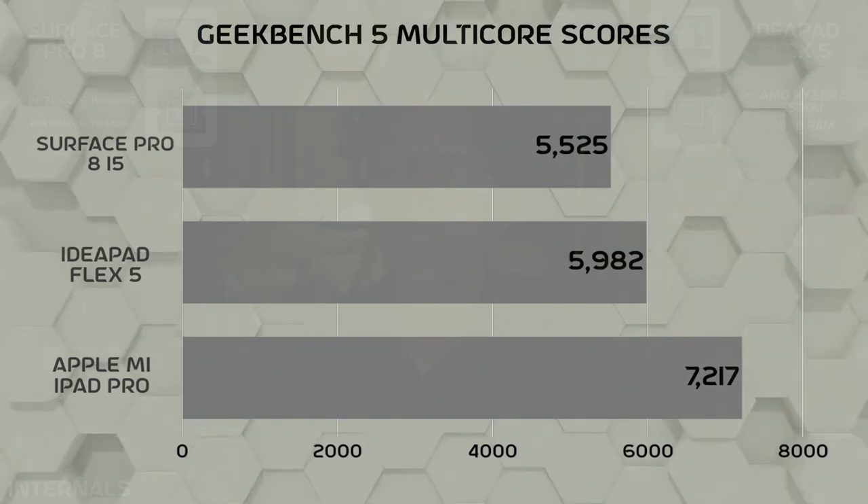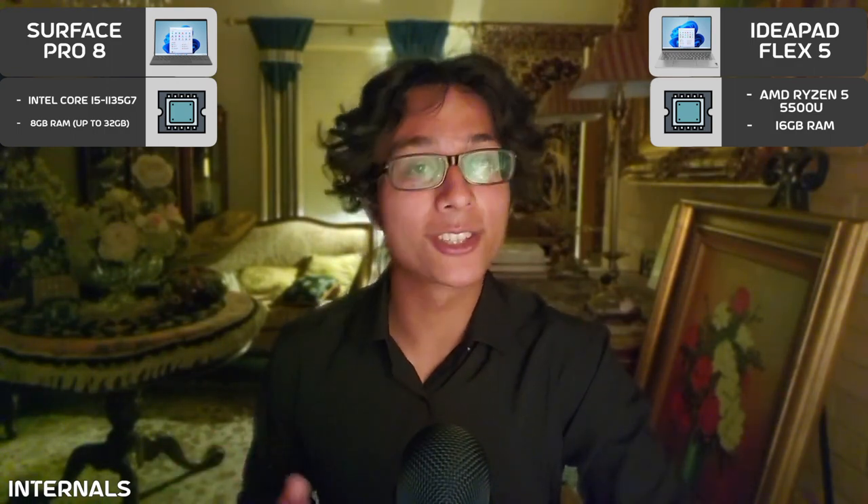For internal specs, the IdeaPad runs a Ryzen 5 5500U, while the Surface Pro 8 uses an Intel Core i5. The IdeaPad Flex 5 is a little bit faster than the Surface Pro 8, which is quite surprising. For storage, the IdeaPad Flex 5 beats the Surface Pro 8 with 256GB compared to 128GB. It's hard to understand how Microsoft gets away with putting such low storage in its high-end premium devices, but it's usable — just not great for most people.